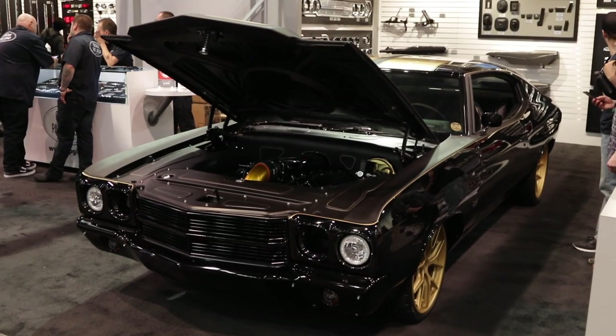Hey guys, how are you? Jeff Dissett here at the SEMA Show. I got Brian Fuller from Fuller Moto — you know this guy from the Thunder Taker, the Shogun, all this sort of stuff. What we're standing here in front of in the OPGI booth is a 1970 Chevelle.